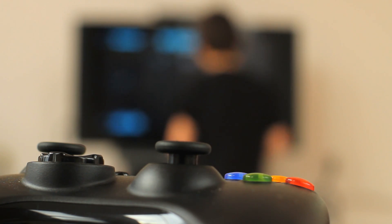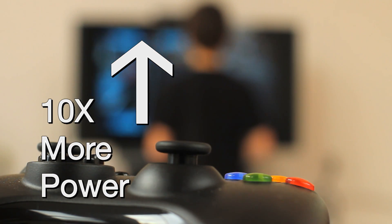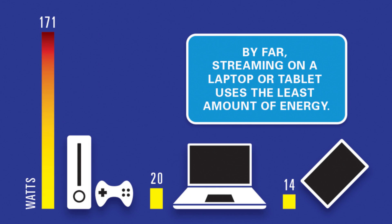Do you stream through your game console? If so, you are using up to 10 times more power than streaming on a laptop or tablet. These devices use the least amount of power for streaming and are your best bet.